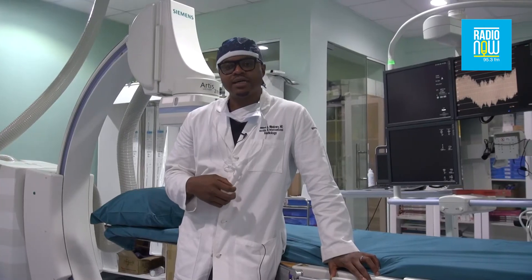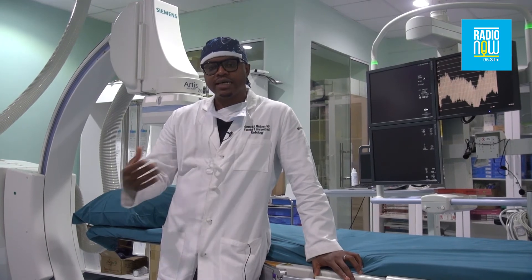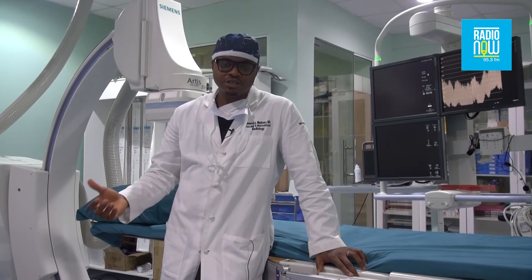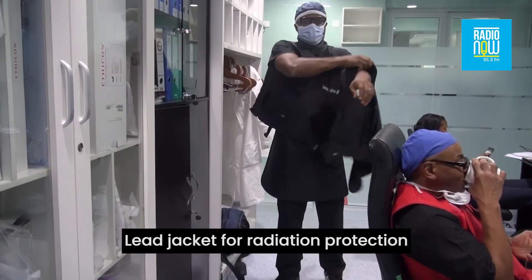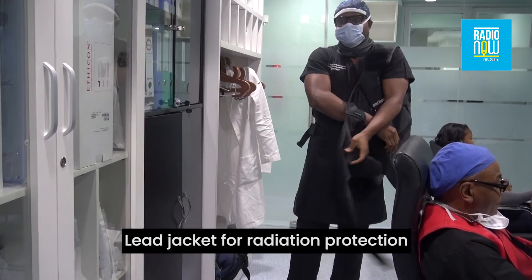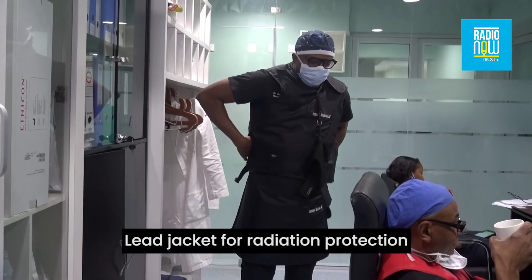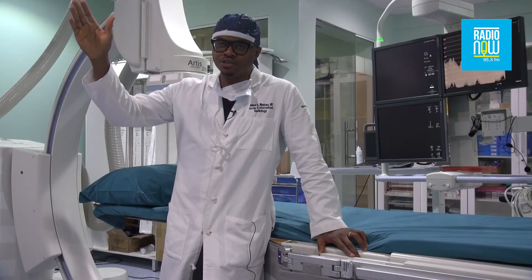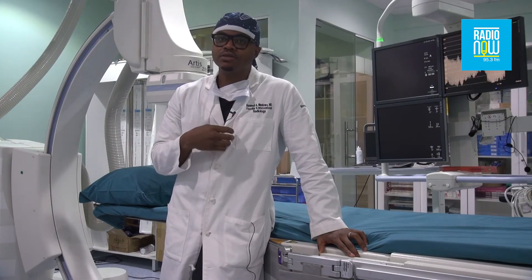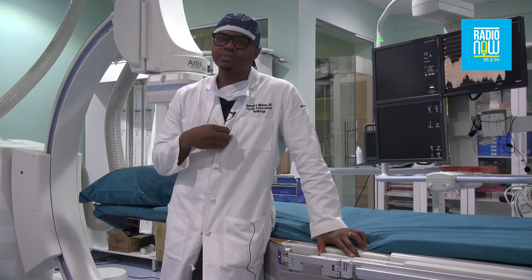We focus a lot on radiation safety — both for me as the physician and for the patient. We use as minimal radiation as possible. In most of the cases we do, you get about as much radiation as you get taking an international airline flight. The minimum exposure can be less than 0.01 seconds, and the maximum — we try to stop at 60 minutes, because beyond that we start to have concerns about radiation injury.